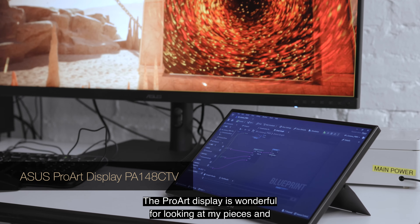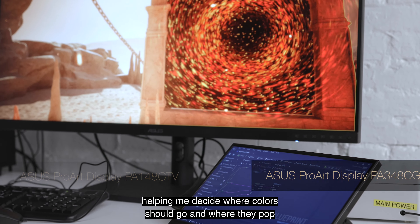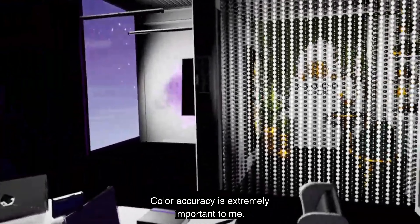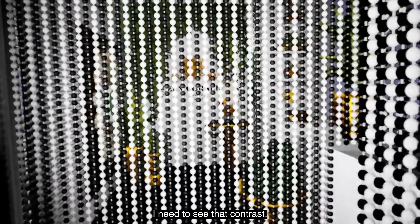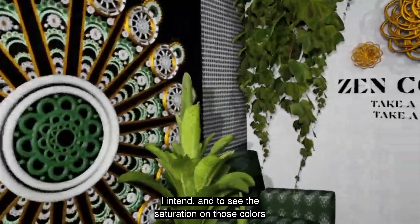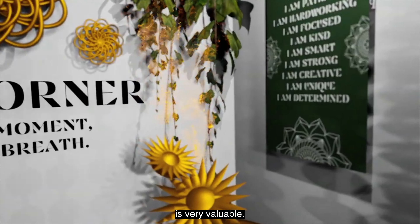The ProArt display is wonderful for looking at my pieces and helping me decide where colors should go and where they pop the most. Color accuracy is extremely important to me. I need to see that contrast, I need to see the blacks and whites highlighted as I intend, and to see the saturation on all those colors is very valuable.